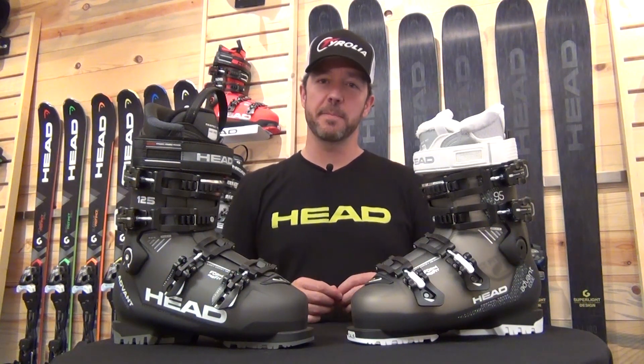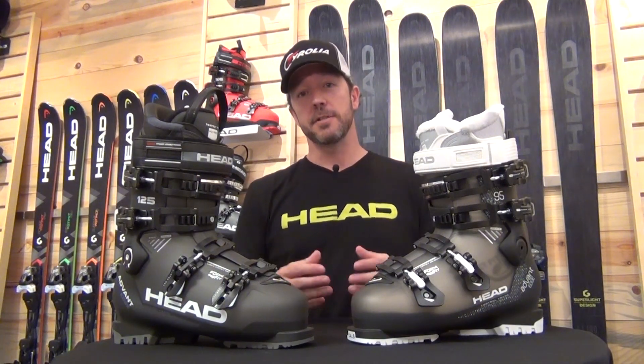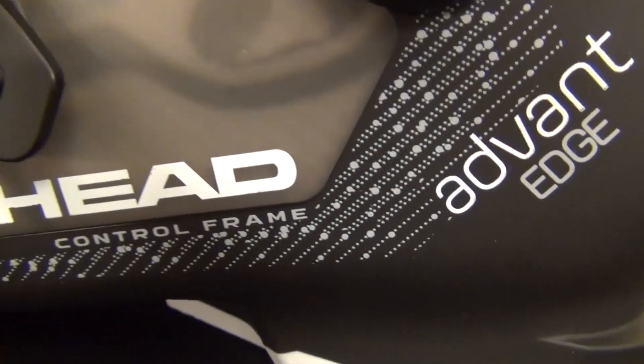Hi, I'm Andrew Cooporthway, Alpine Product Manager with Head Tyrolia, here today in our Boulder, Colorado headquarters talking to you about the line of Advantage Boots.